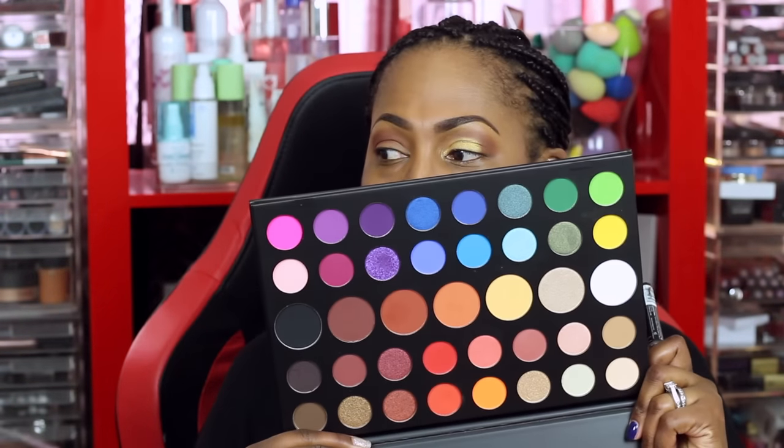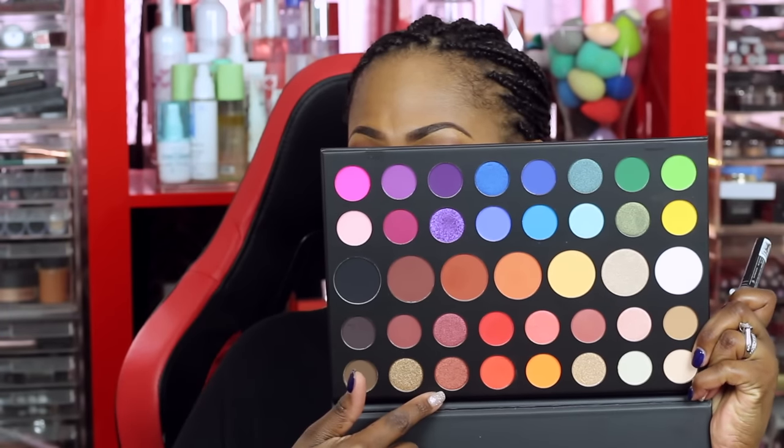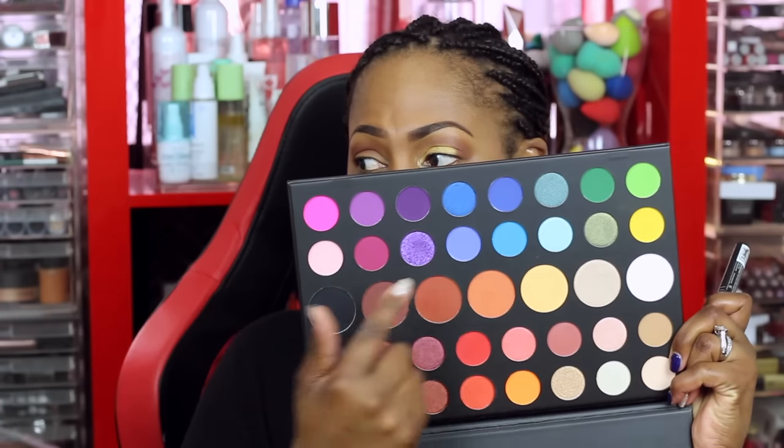If you're going for color — since spring and summer are coming up — the James Charles palette by Morphe is the truth. I've already used the yellows, blues, and purples in there, and you can actually contour with some of the shades. This palette reminds me of a real artiste palette. When I want to get into fun creative looks, I go for that one.